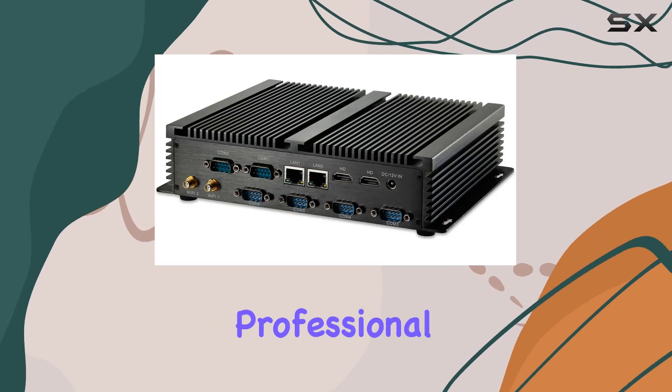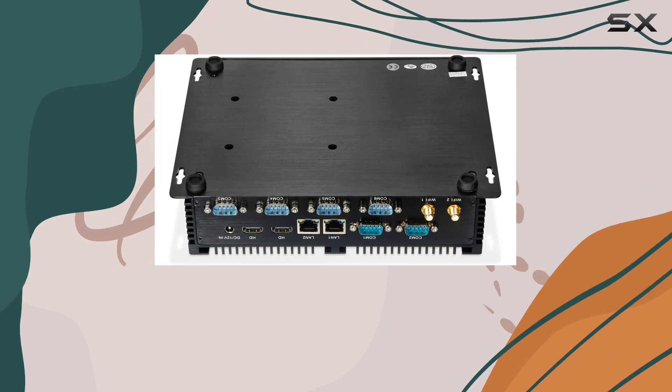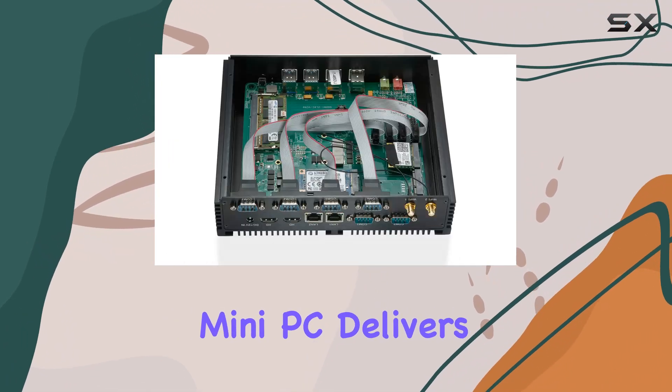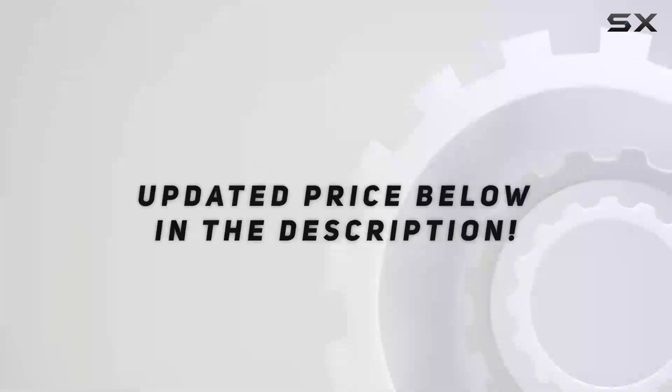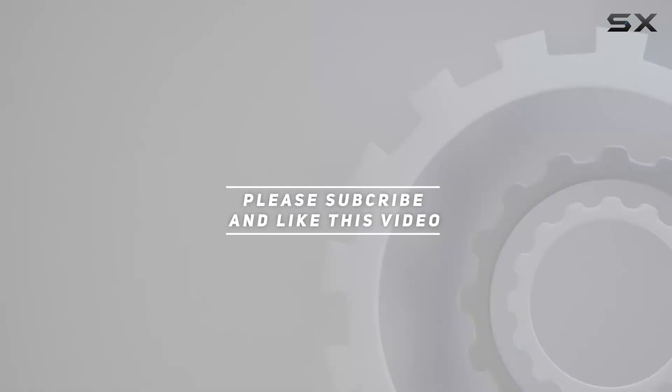Whether you're a business professional, educator, multimedia enthusiast, or simply looking for a space-saving computing solution, the IDRA's mini PC delivers performance and reliability in a compact package. Check out the video description for the updated price, and thank you for watching.